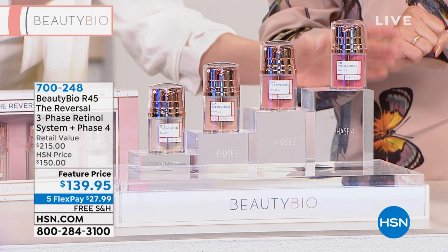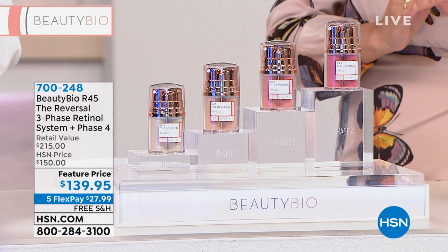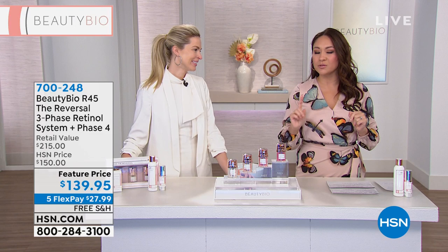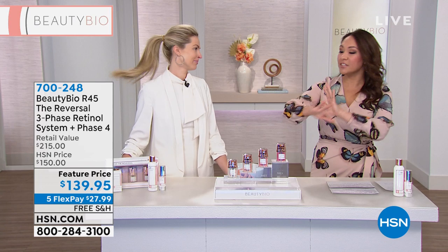This is the entire set — never put together before. If you were one of those ladies who had it in your cart and it was gone, pick it up now. Don't be twice disappointed. The item number is 700248. We're going to do a full presentation and go through everything, but I want you to know it's in this hour. You can start shopping now, and we have free shipping and handling today.